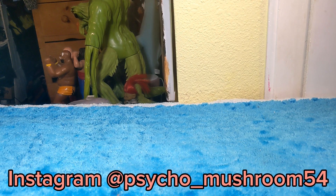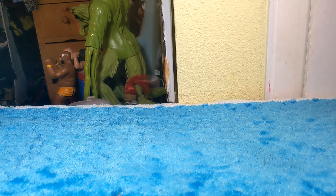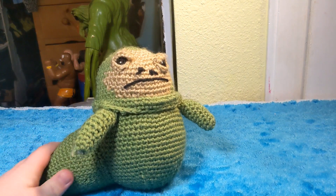Hello, and today I will be showing off something that is very special to me, that my grandma made. She just recently made it for me — she crochets a lot — and so she made me a... Jabba.